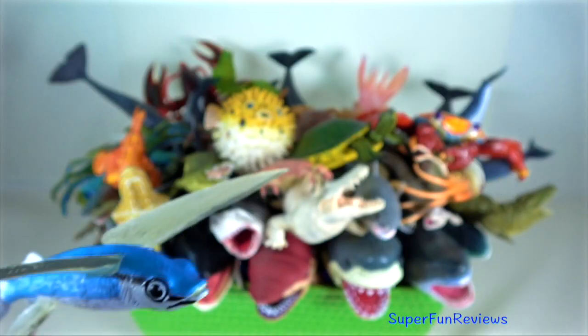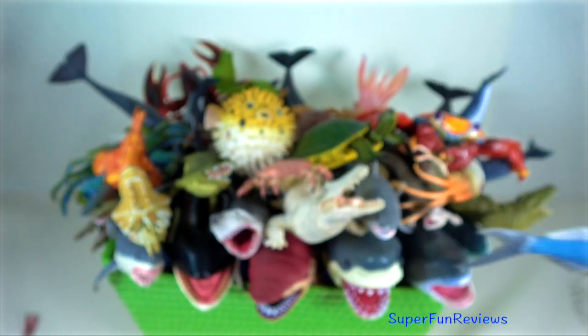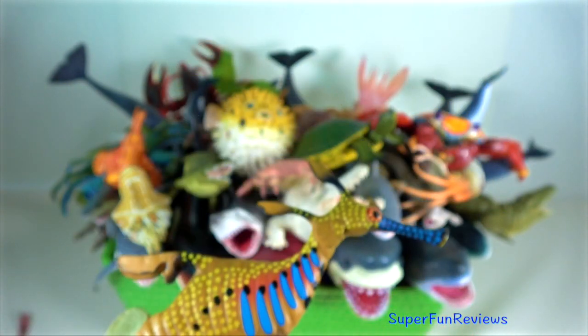Flying fish are able to propel themselves out of the water. Weedy sea dragon — they have small leaf-like appendages that resemble kelp fronds.